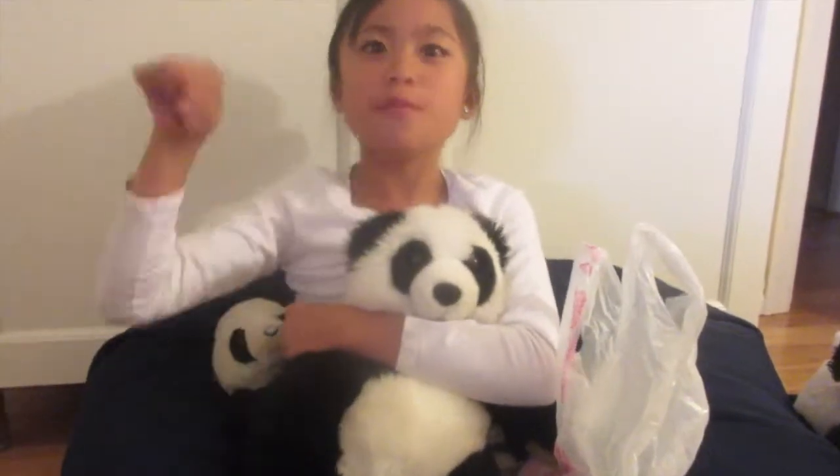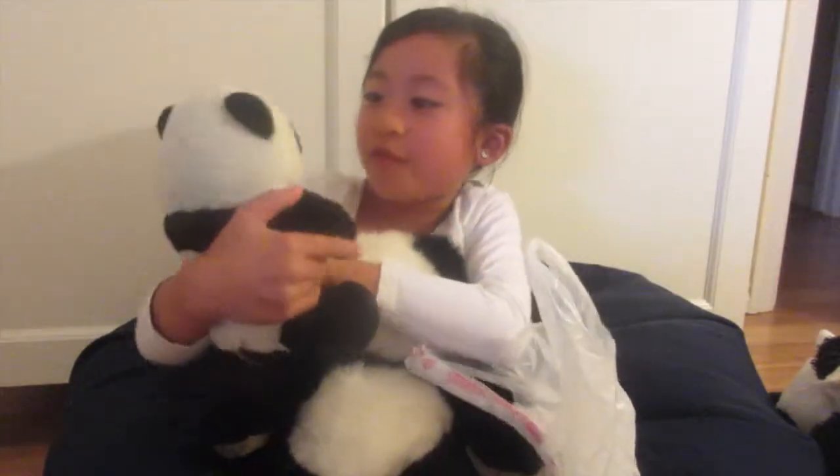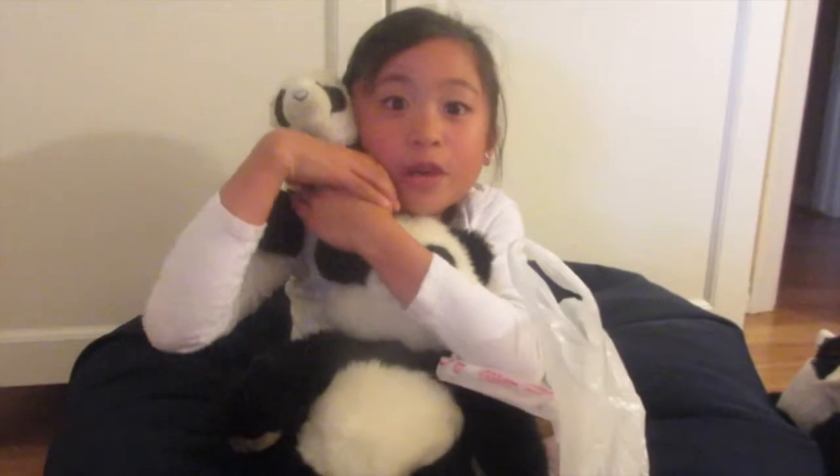I want to declare this day National Panda Day. From now on, every single person must celebrate the panda. Oh, and this is my best friend before I met my best friend Alana — this is my best friend Pandi.